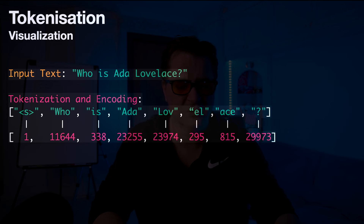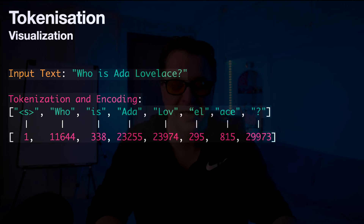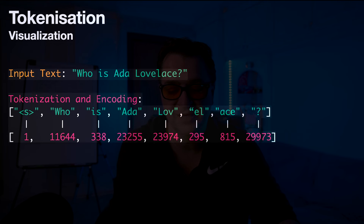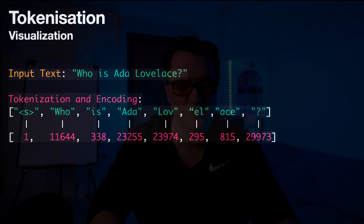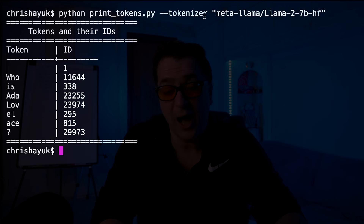So let's take a look at the tokenizer. This is the Llama 2 original tokenization. You see here 'who is Ada Lovelace': the begin of sequence is 1, 'who' is 11644, 'is' is 338, 'Ada' is 23255. In this case, it split up 'Lovelace' into three tokens: L-O-V, L, and Ace, and then a question mark. So you see how that splitting up has happened — it's basically just looking at its dictionary. If I run the tokenizer using the embed code from my embeddings video against the original Llama 2 7B model, you can see the exact same numbers you saw on the slide earlier.